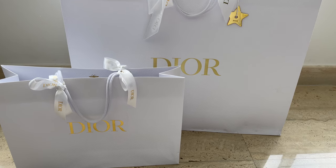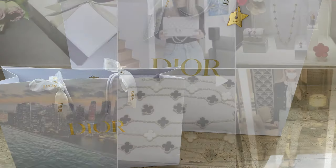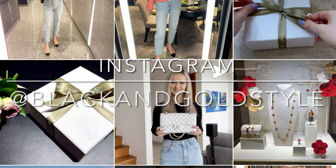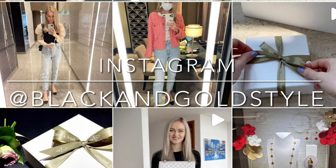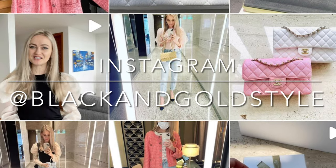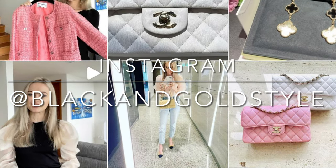If you have any questions please let me know in the comment section down below, and please consider subscribing to my channel. Give this video a thumbs up and follow me on Instagram. My Instagram account is the same as my YouTube account, which is Black and Gold Style.